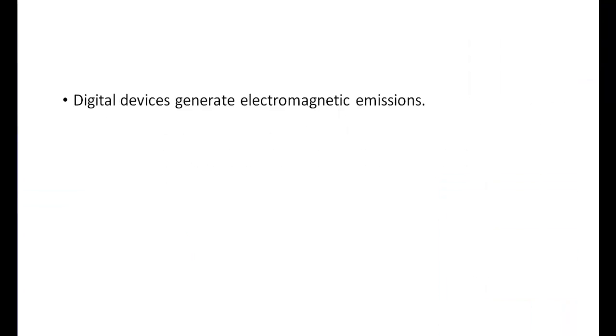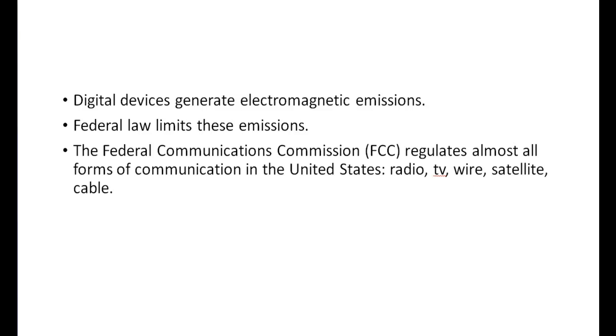Electromagnetic interference created by digital and other electronic devices is a major concern at nuclear power plants. It is also a serious concern for any company that produces consumer products for two reasons. First, it is required by law that any digital device sold in the United States limit its electromagnetic emissions. The FCC has placed restrictions on the emissions, both radiated and conducted, that are produced by electronic products.